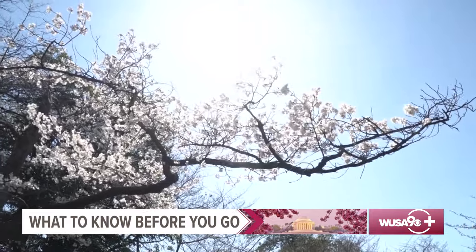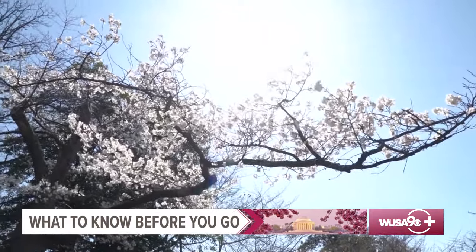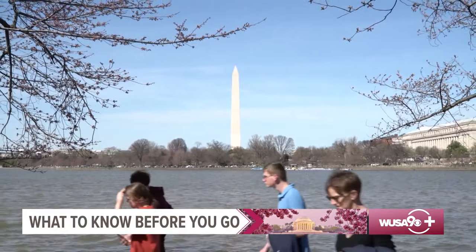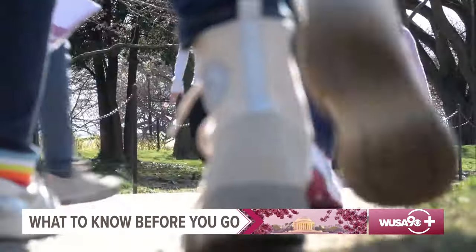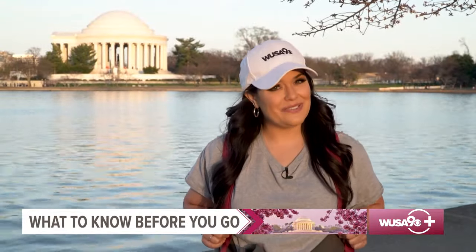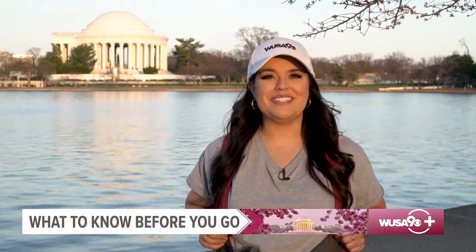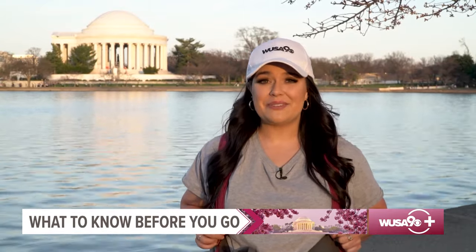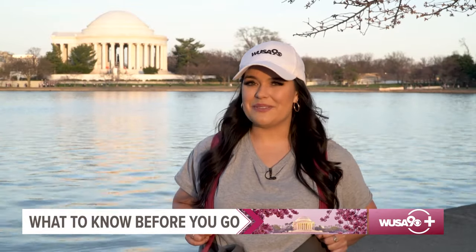There are parking garages that you can pay to use, but they can be pretty expensive. Other transportation options are taking the metro, a rideshare or taxi, renting a bike or scooter, or kicking it old school and walking. Your outfit's picked out, you're up to date on etiquette, and you've figured out your transportation — which means you are ready to enjoy the cherry blossoms. From the Tidal Basin, I'm meteorologist Michaela Lucero, WUSA9.